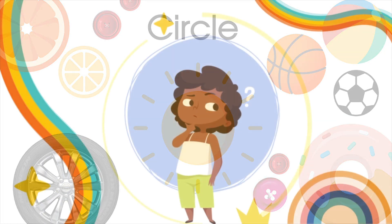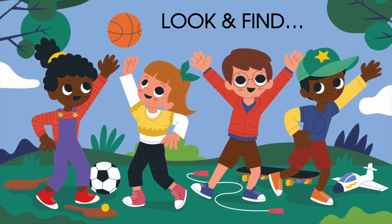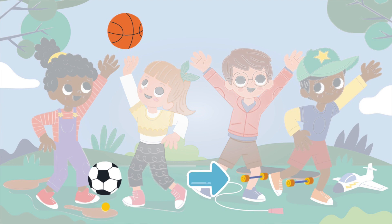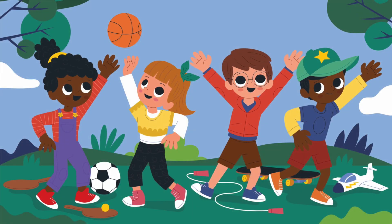Now, let's play a game. Can you find all the circles in this image? Take a look. Ready? Did you see them? Can you draw a circle in the air? Or maybe try making colored circles on a piece of paper.